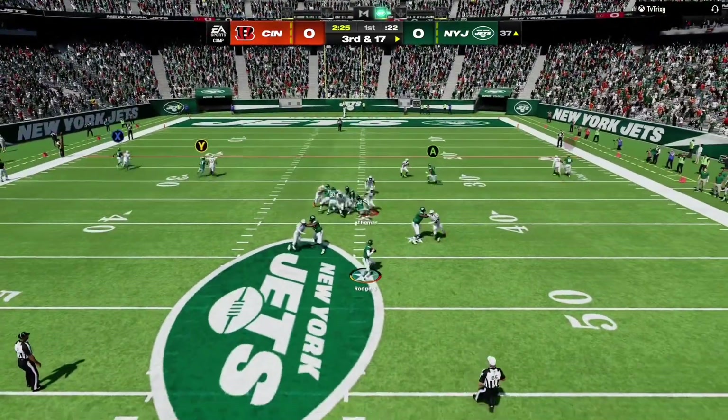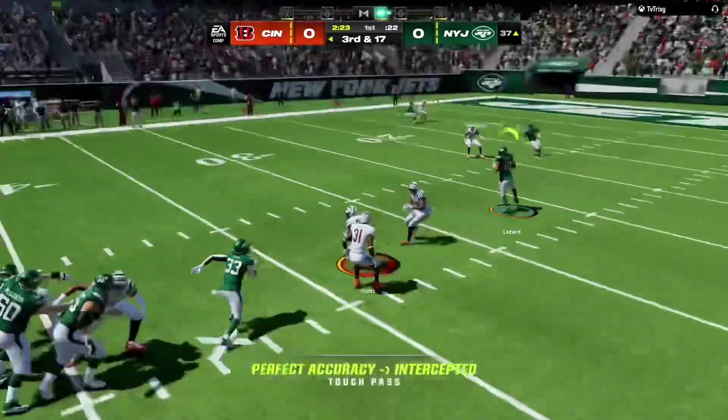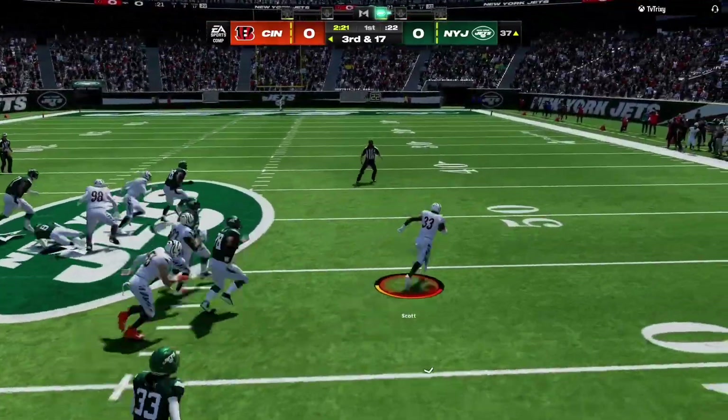Now on third and long, they'll look to throw — and it's thrown into a sea of defenders and intercepted.